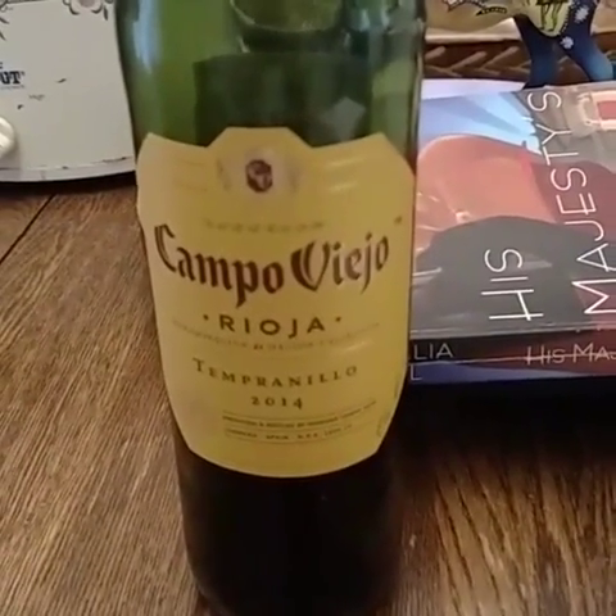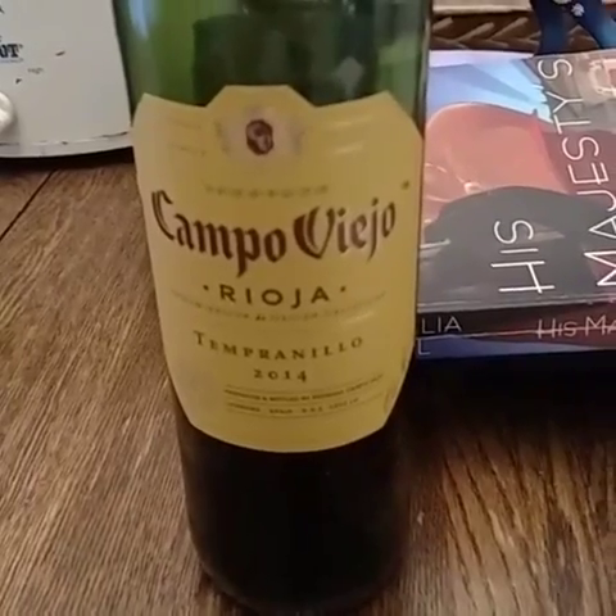I'll show you the bottle one more time. Because this is their Tempranillo, a couple of the other ones they make — they make a reserve which is the orange label, and then there's a new one that's kind of a blackish brown with a string-style cover. If I can find that I may review it for you. One thing I do want to note is they actually put their coordinates on the bottle: north 42°28'48" and west 2°29'8". That's pretty interesting.